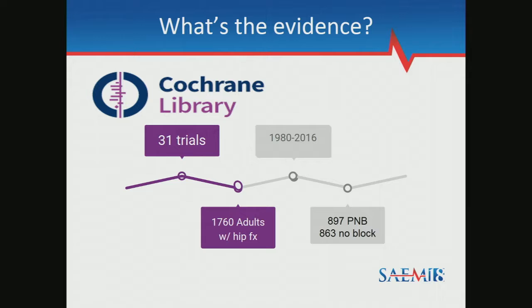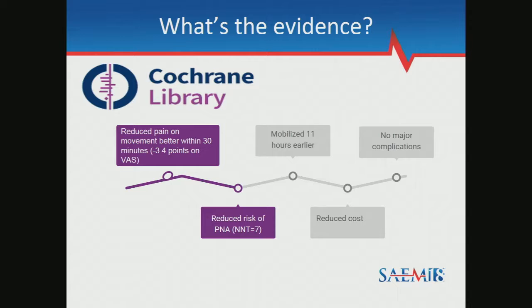Is there evidence to support its use? The answer is yes, especially with regards to the femoral nerve block. The nicest summary is the Cochrane Review from about a year ago. They looked at 31 trials over a 36-year period that included almost 1,800 adults with hip fractures, about half of whom received a nerve block. They found very strong evidence that peripheral nerve blockade was effective at reducing pain, moderate evidence of reduced postoperative pneumonia risk, earlier mobilization, earlier discharge, very few complications, and reduced overall costs.